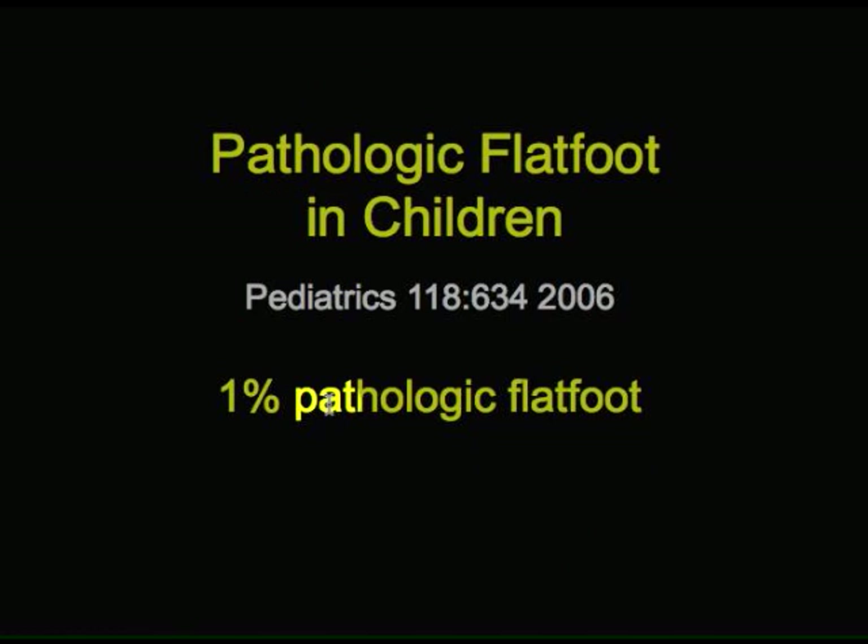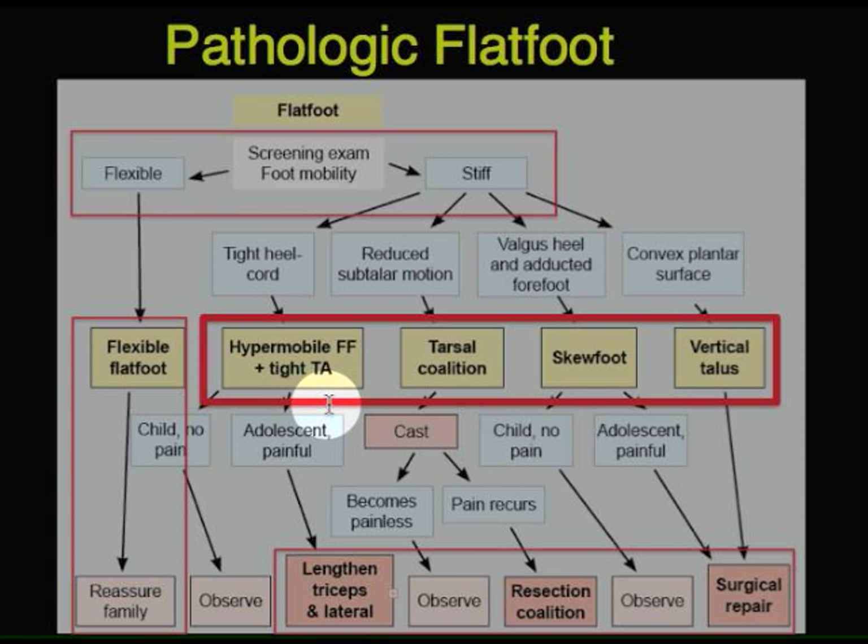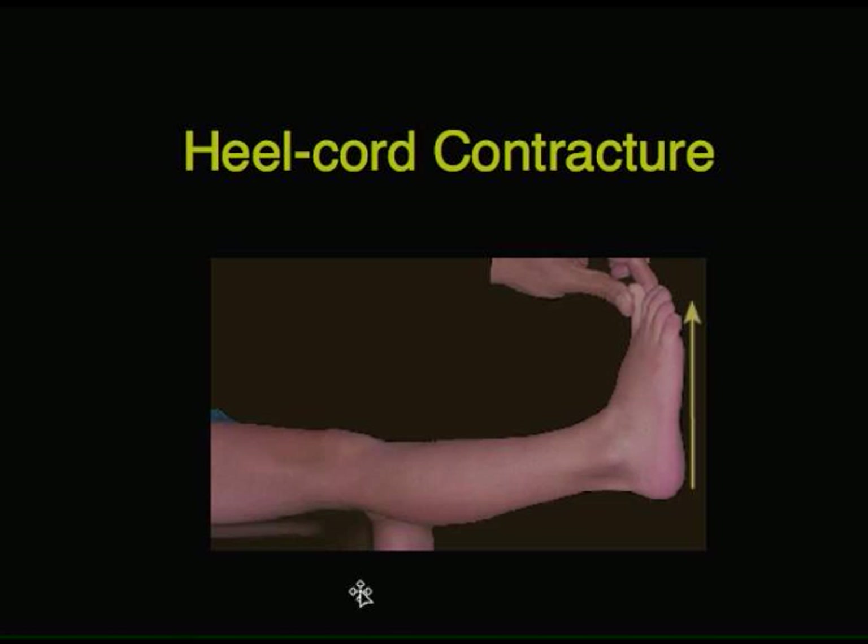As we mentioned before, about 1% of children have pathologic flat feet. Pathologic flat feet are feet that are stiff, and this differentiation is made on physical examination. If they're flexible in all directions, we offer reassurance. If they're stiff, there's a problem — they may have tight heel cords or joint fusions, and you need to make the diagnosis. Some of these will require surgical correction. One of the most common problems is heel cord contracture.